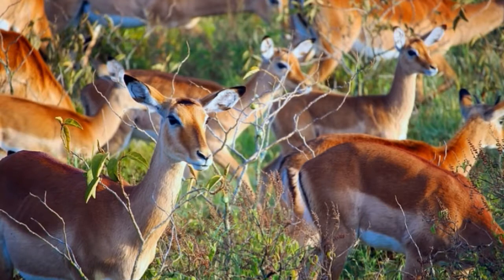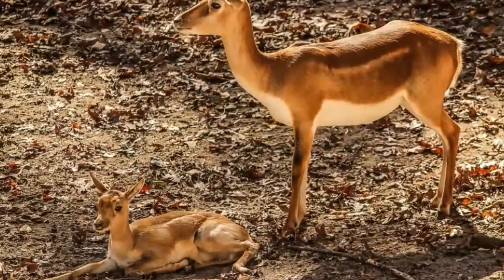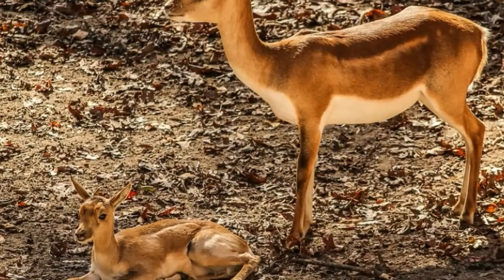Impala produces bark-like sounds to alarm other members of the herd in case of danger. Impala is a herbivore, which eats grass, herbs, shrubs, and leaves on the trees. Impala also eats acacia pods and fruits.